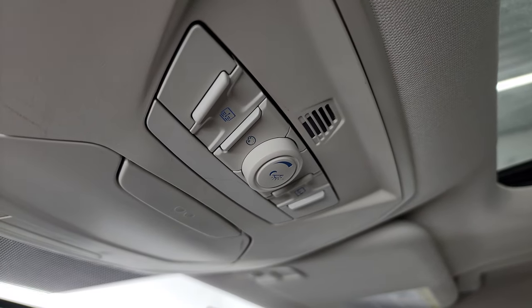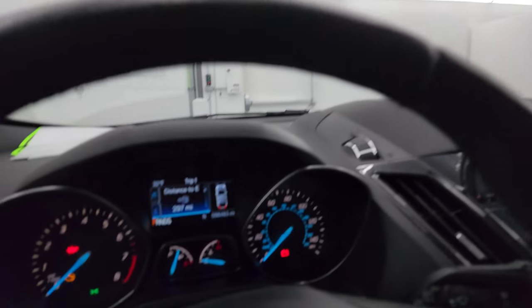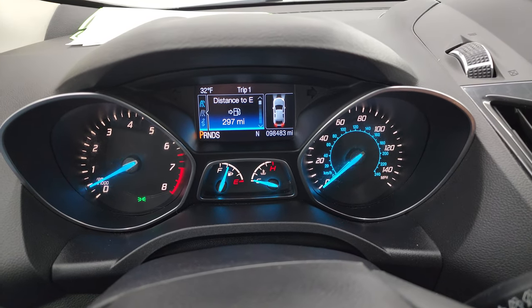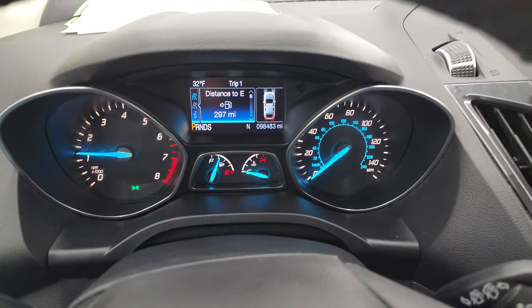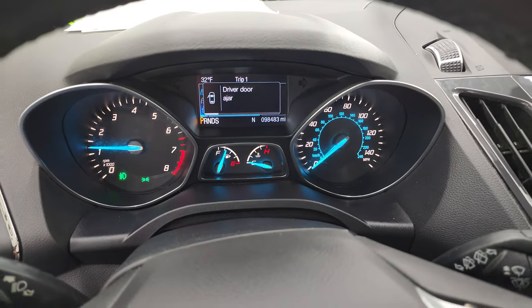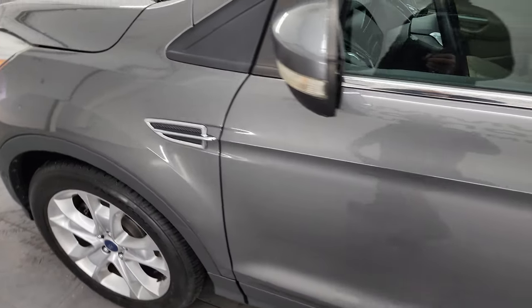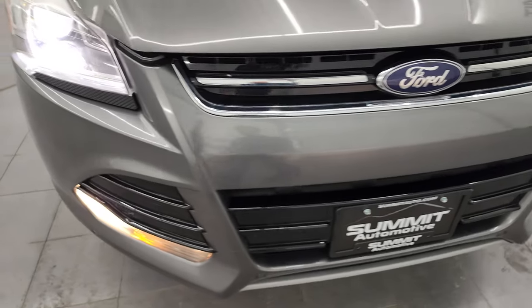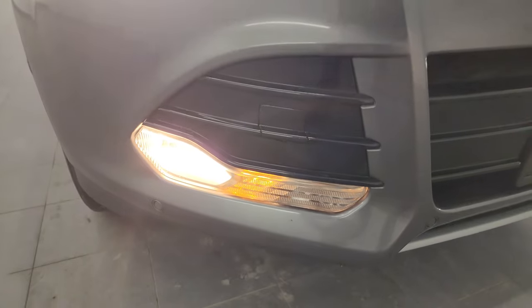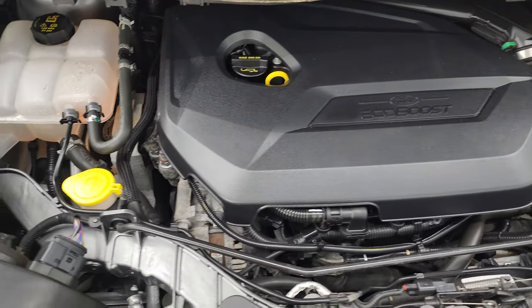You do get the ambient lighting, sunshade and sunroof controls, and HomeLink buttons for your garage door, security systems, and lighting systems. Let's start it up and take a look under the hood — also check out all those HID lights and fog lights in the front. It starts right up with no check engine lights. You can see those HID headlamps, LED running lights, and the fog lights all working very nicely. Under the hood we have the 1.6 liter turbocharged EcoBoost four-cylinder engine making 173 horsepower.